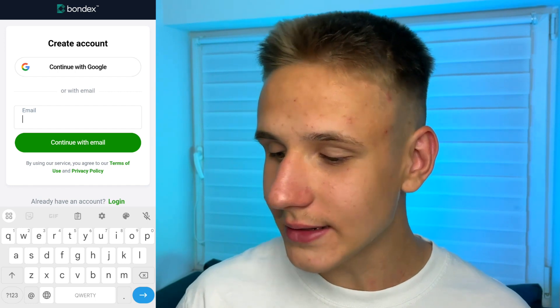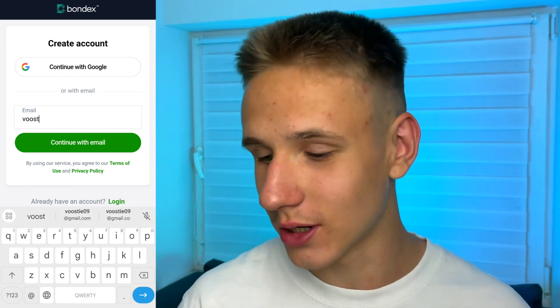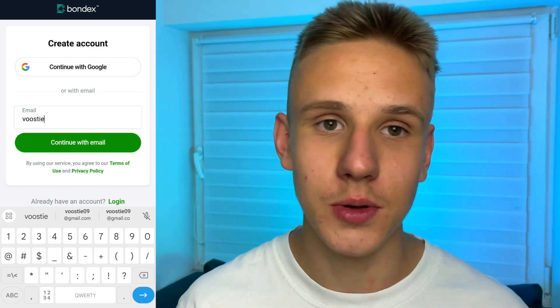So after downloading, you have to create an account by entering your email address, or to not waste your time, you can just continue with Google.